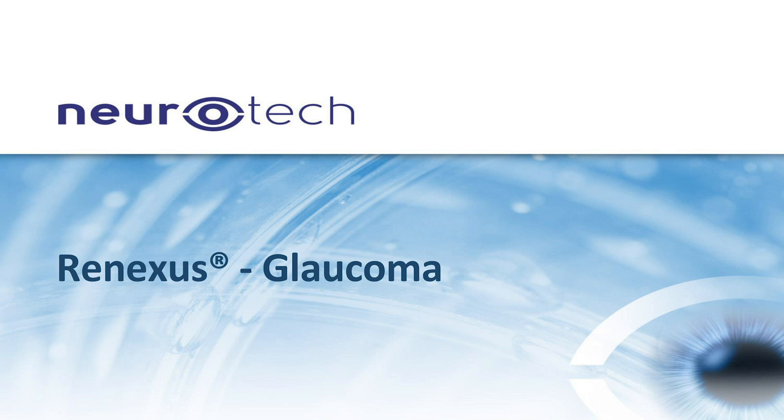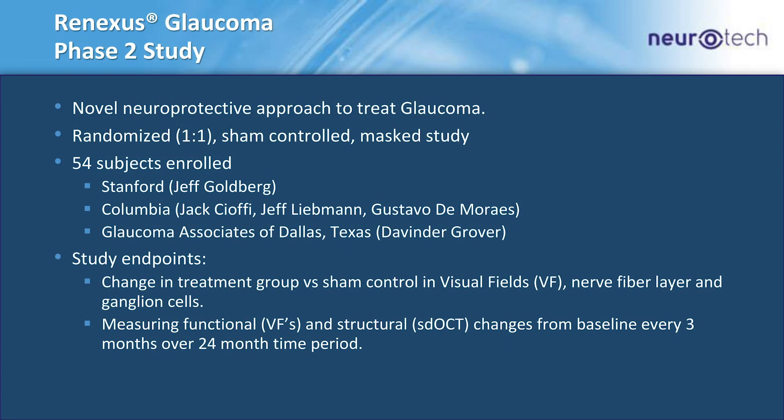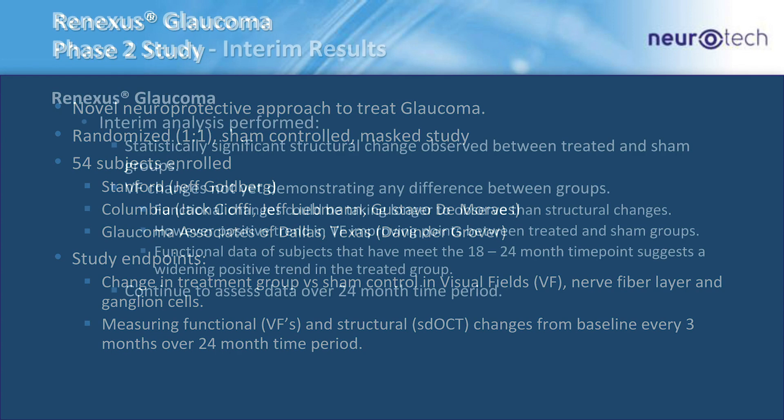Now let me jump to our glaucoma program. It is a neuroprotective approach to treat glaucoma. We're in a 54-patient phase two study that has been completely enrolled. We're working very closely with Dr. Jeff Goldberg out of Stanford, as well as Dr. Jeff Liebman and his team out of Columbia, and a small private practice in Dallas, Texas. Study endpoints include changes in visual fields, nerve fiber layer, and ganglion cells, following patients over 24 months.